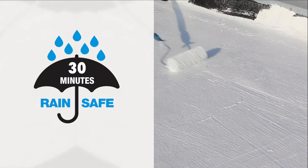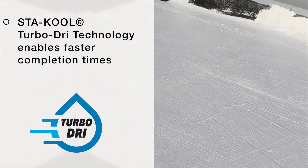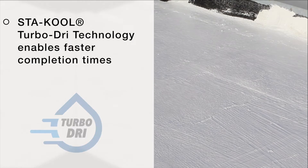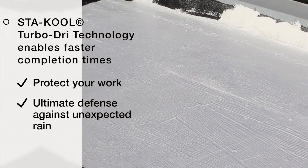Engineered to be rain safe in 30 minutes and re-coated in just three hours, Stay Cool Turbo Dry technology enables faster project completion times to protect your hard work and to provide the ultimate defense against unexpected rain.